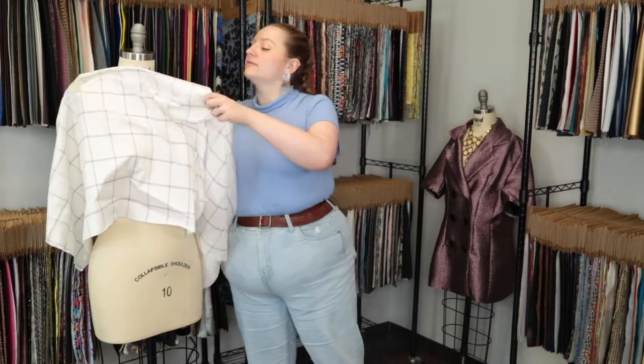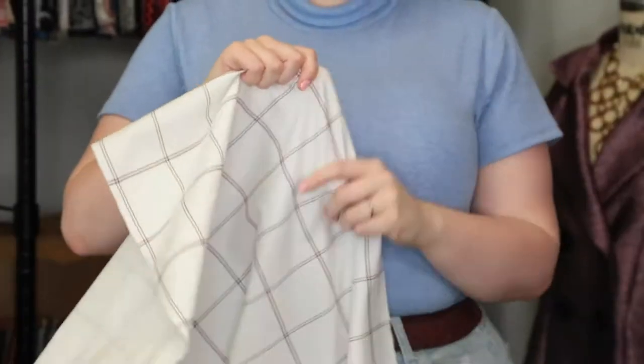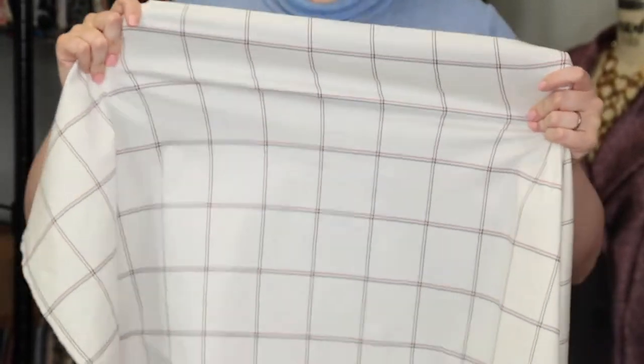Hey there, it's Molly and I'm hanging out at moodfabrics.com working with product number 114175 — Mood's white, red and blue windowpane checkered stretch cotton twill. This product has a smooth, crisp hand and features excellent